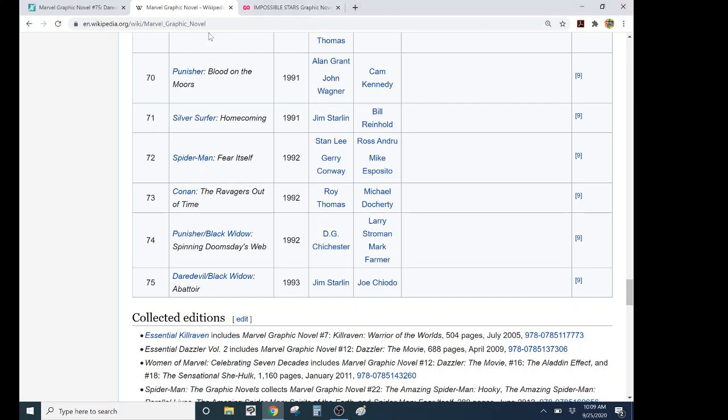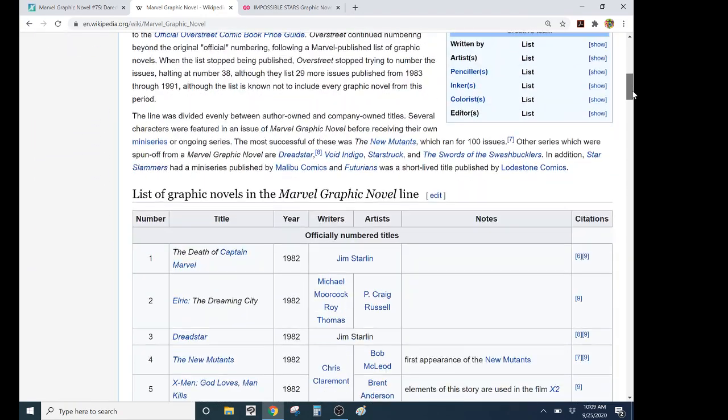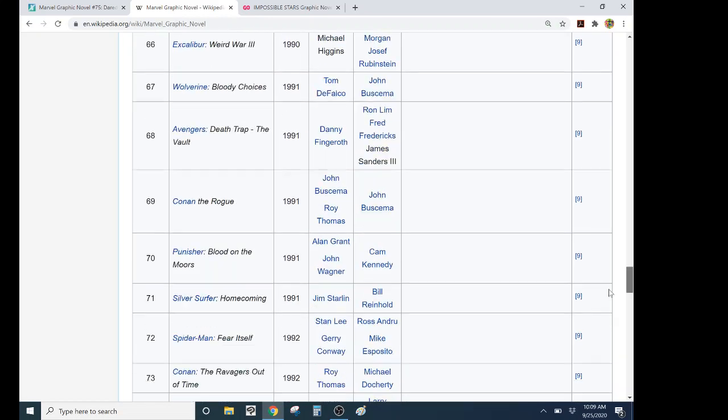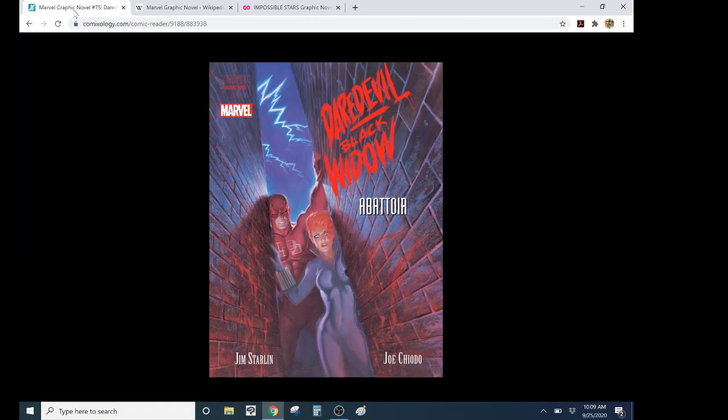So it's the last one — it's number 75. Quite appropriately, Jim Starlin wrote it. He wrote the first one in '82 and the last one in '93, and several in between. While I'm reading something I'm coming up with a concept for the video and the video title.